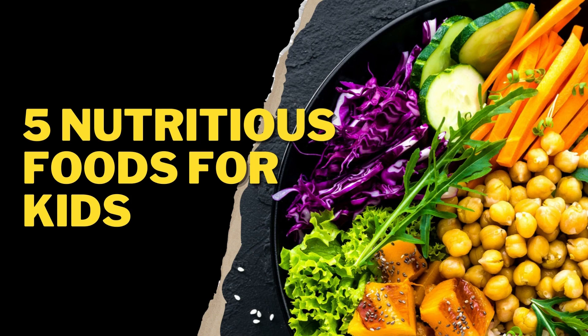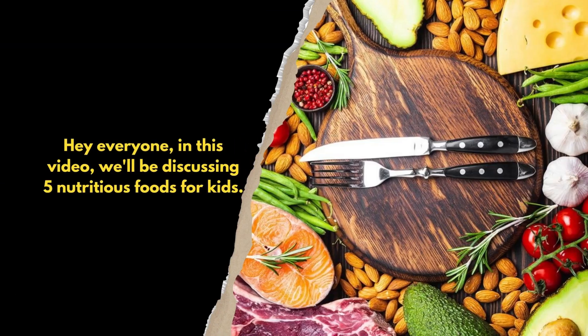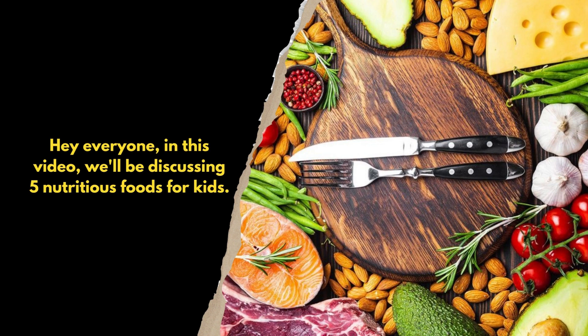Hey everyone, in this video we'll be discussing 5 nutritious foods for kids.